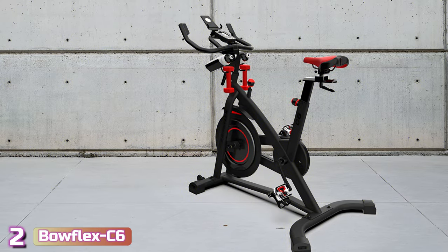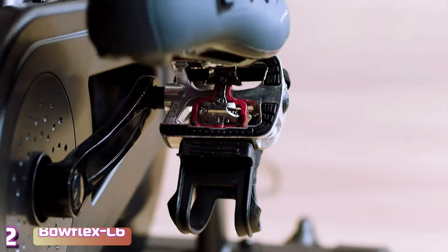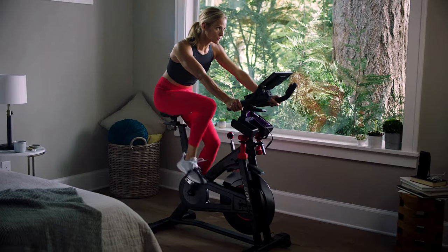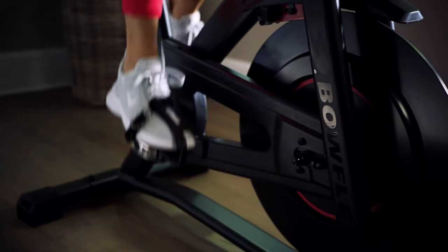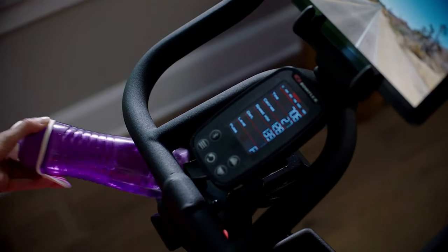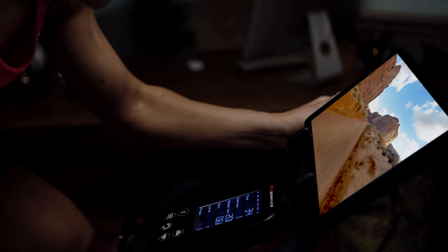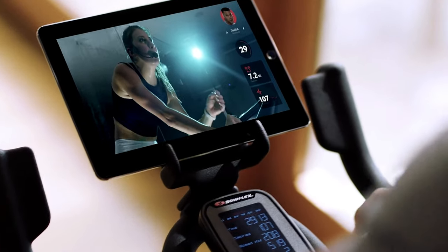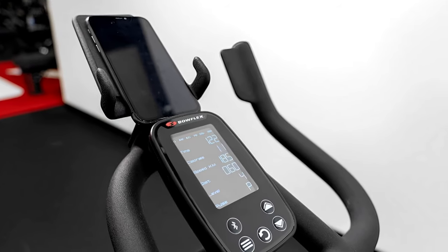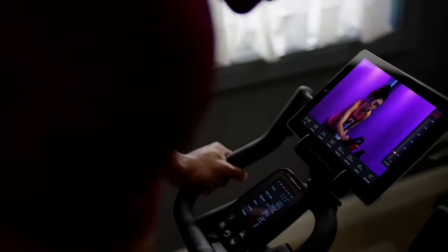Next up at number 2, we've got the Bowflex C6. The Bowflex C6 bike surprised us with its comfortable saddle, handlebars, and overall design. We like this bike because it has a Bluetooth-enabled console, so you can sync any number of cycling apps for customized training and real-time metrics. The C6 includes an arm-end chest strap and has 100 levels of magnetic resistance. We think the Bowflex C6 is a great all-around bike and a good option for those who want the freedom to use other apps without being locked into one subscription. The console provides ride metrics such as speed, distance, calorie burn, time lapse, RPMs, etc.